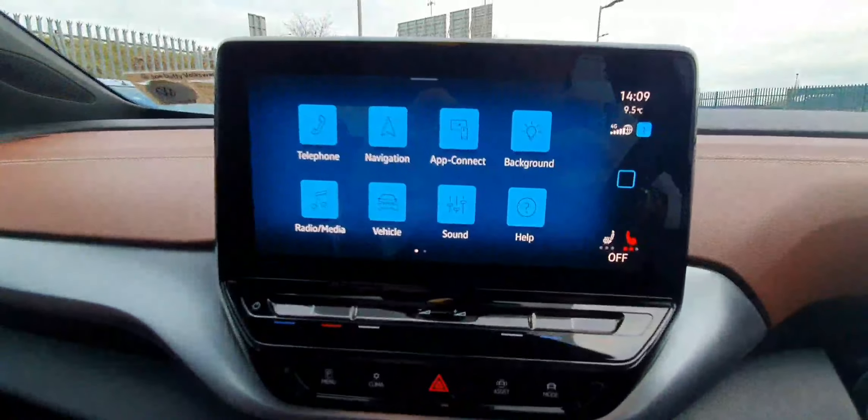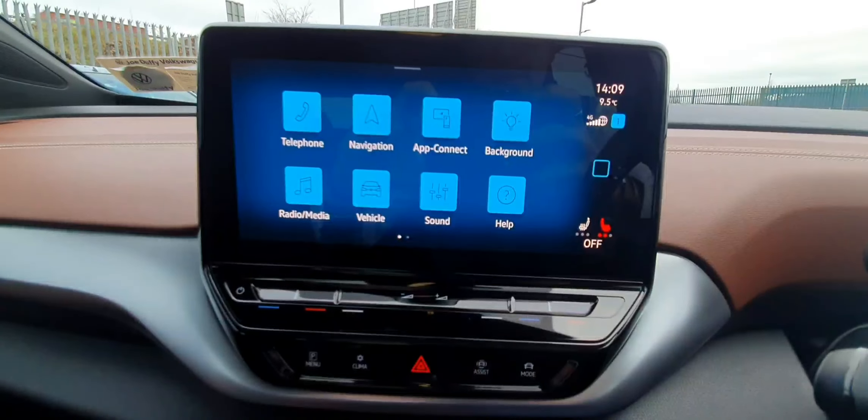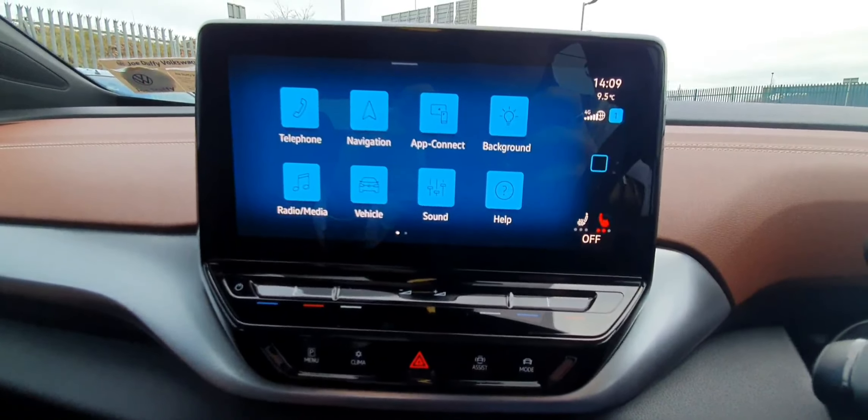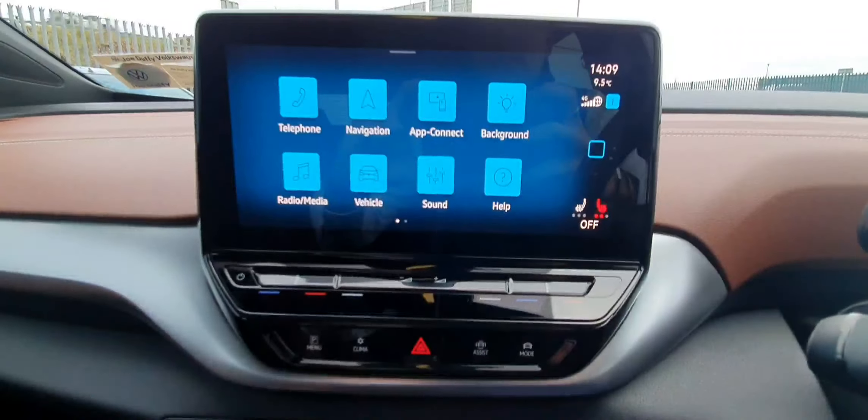The infotainment system is fully touchscreen operated. Through here you can get to the likes of your sat nav, Apple CarPlay, Android Auto, media, navigation, vehicle settings, sound settings, and some personalization settings.